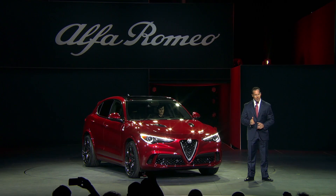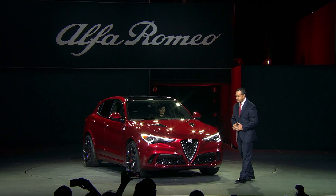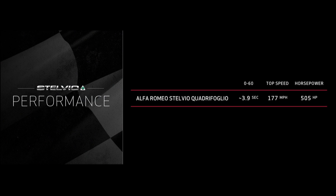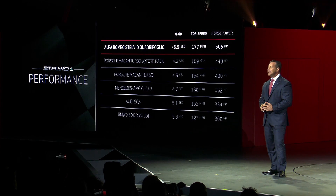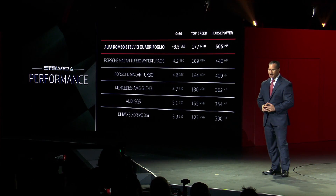Add in the available carbon ceramic brakes, and it is easy to see why the Stelvio Quadrifoglio is the ultimate SUV — as comfortable in L.A. traffic as it is on a German racetrack. It delivers an estimated 0-to-60 time of just 3.9 seconds, with a top speed of 177 miles per hour. To put this performance into context, the Stelvio puts out 65 more horsepower than the most powerful Porsche Macan, and nobody else delivers 0-to-60 in under 4 seconds.